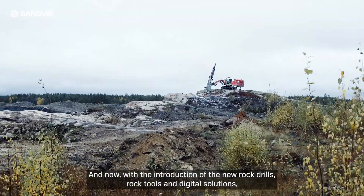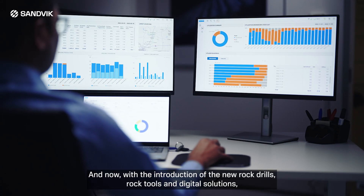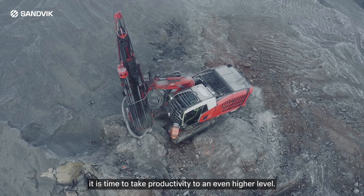And now, with the introduction of the new rock drills, rock tools and digital solutions, it is time to take productivity to an even higher level.